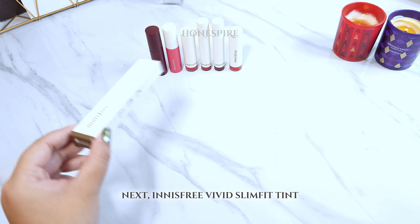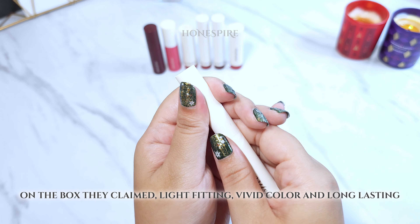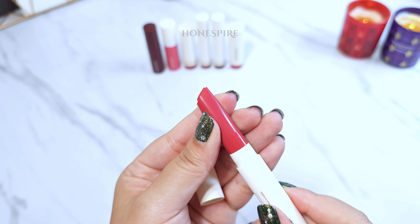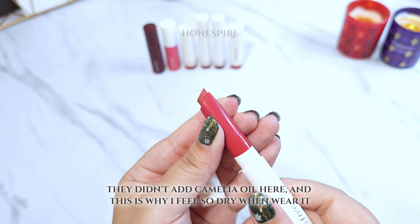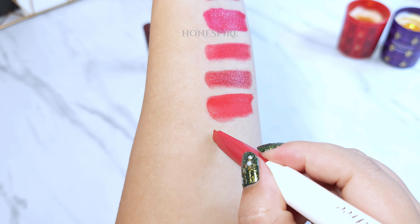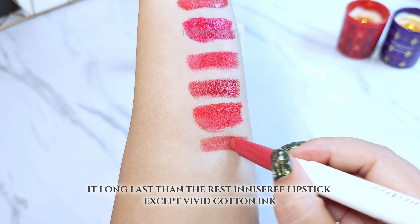Next is Innisfree Vivid Slim Fit Tint. On the box they claim light fitting, vivid color, and long lasting. They didn't add camellia oil here, and this is why I feel so dry when wearing it. However, it lasts longer than the rest of the Innisfree lipsticks, except for the Vivid Cotton Ink.